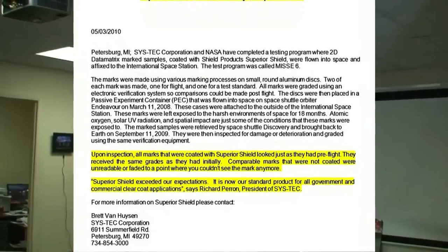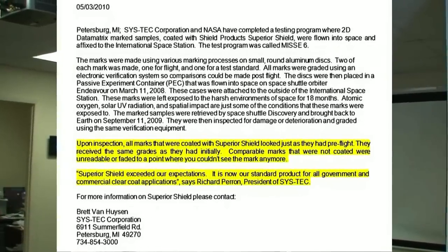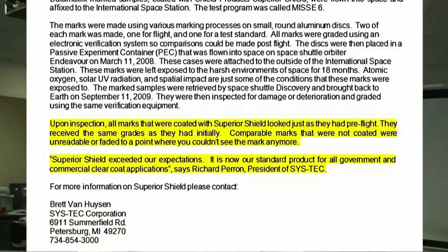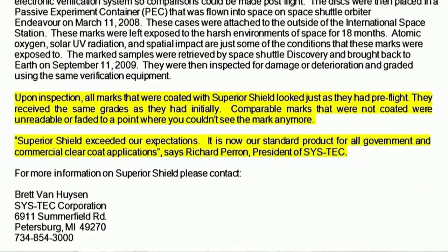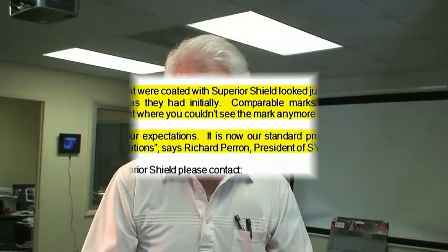Then they came back and ran us through two, three laboratory tests. Now this is the Navy doing this, and we passed all their tests. But the Navy doesn't move very fast. So we have started to sell a little bit here, a little bit there, but it's used by the military. It's on C-17 aircraft, other aircraft. It's used by the Army and different pieces of equipment. The Navy, they've got it on ships. It's used all over the world for different purposes, and it's being sold all over the world.